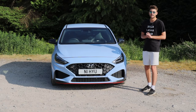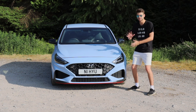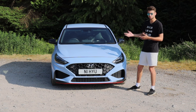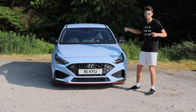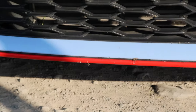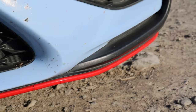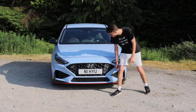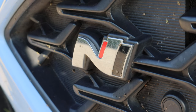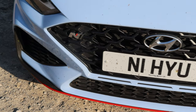Let's start at the front, as we usually do. Unsurprisingly, it looks like a normal i30 but spruced up — meaner, tougher — with things like this large splitter at the front, which is finished in red so that you know it is sporty. You've also got an N badge on the grille and little grooves cut out to make it look extra mean.